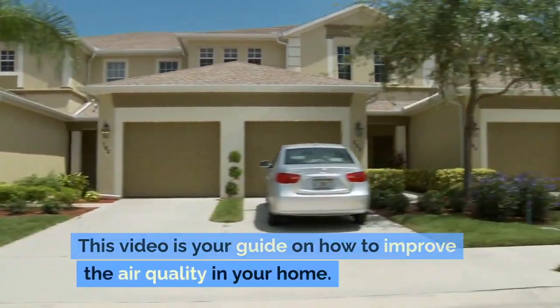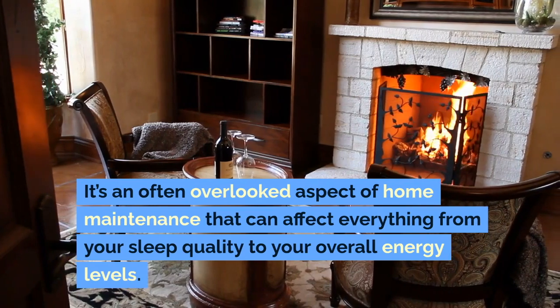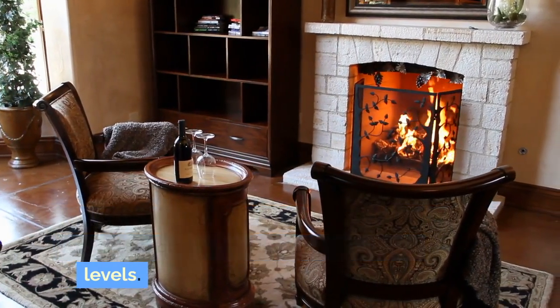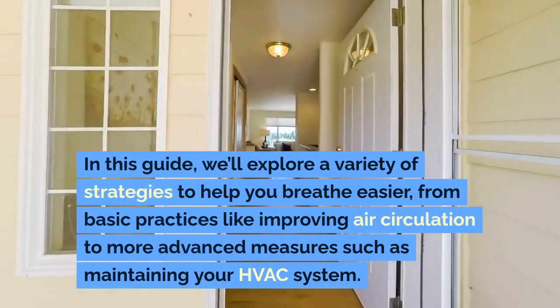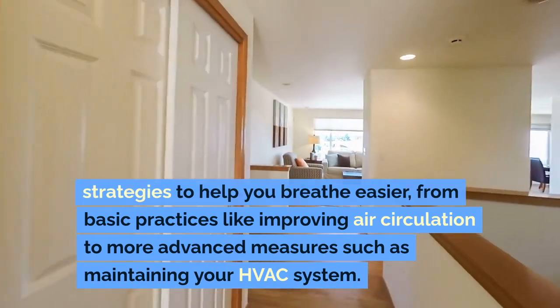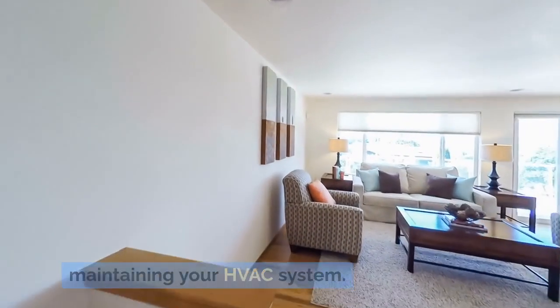This video is your guide on how to improve the air quality in your home. It's an often overlooked aspect of home maintenance that can affect everything from your sleep quality to your overall energy levels. In this guide, we'll explore a variety of strategies to help you breathe easier, from basic practices like improving air circulation to more advanced measures such as maintaining your HVAC system.